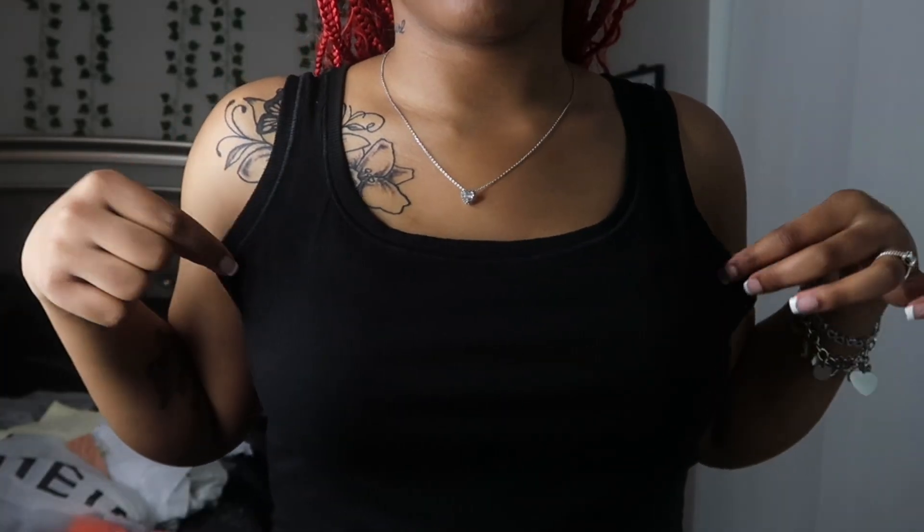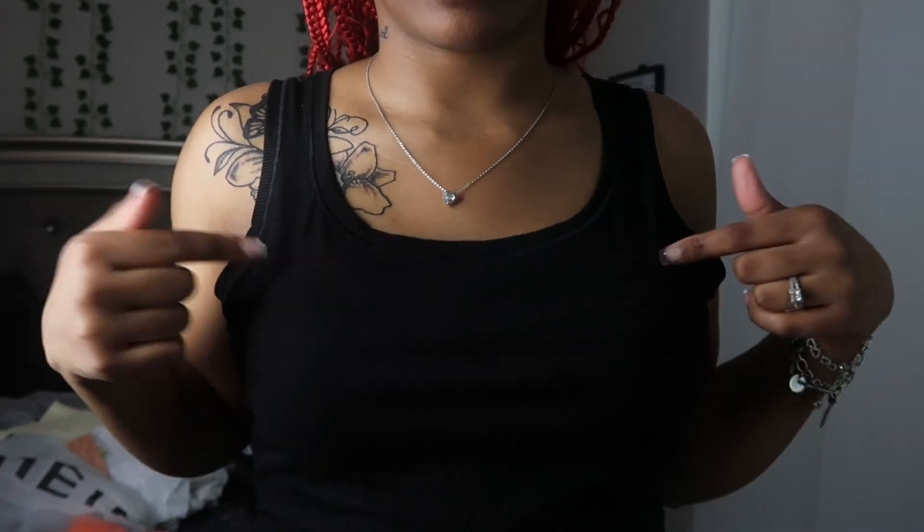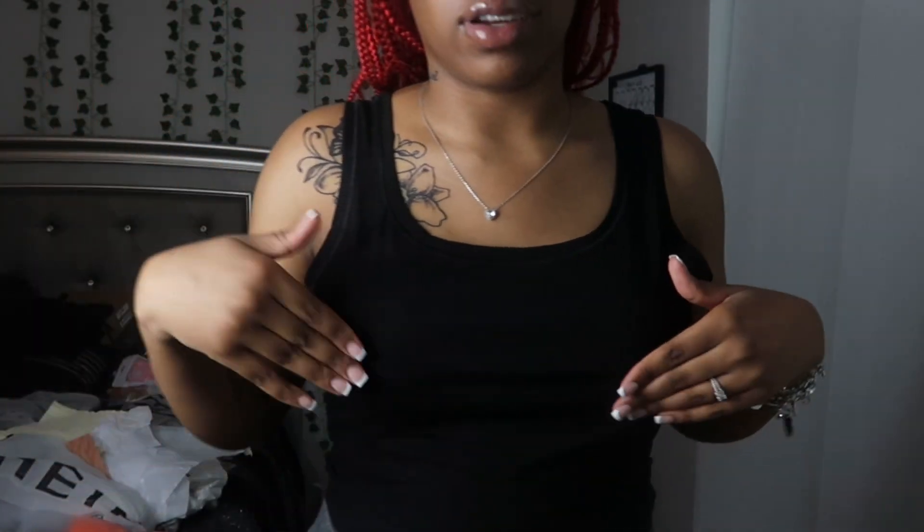This next top is a little loose — it's a medium. It's like a Skims dupe. I already have the black top so I really don't know why I got this, but it doesn't hurt to have another black top.